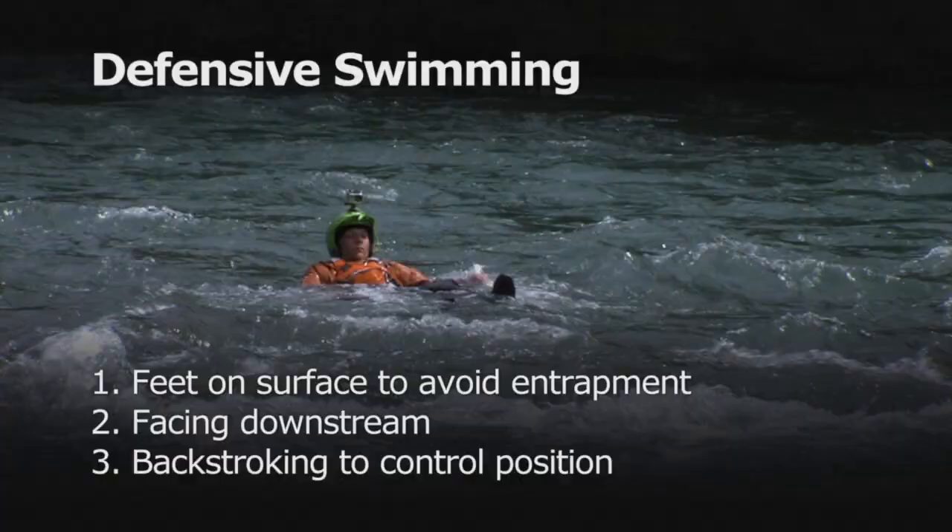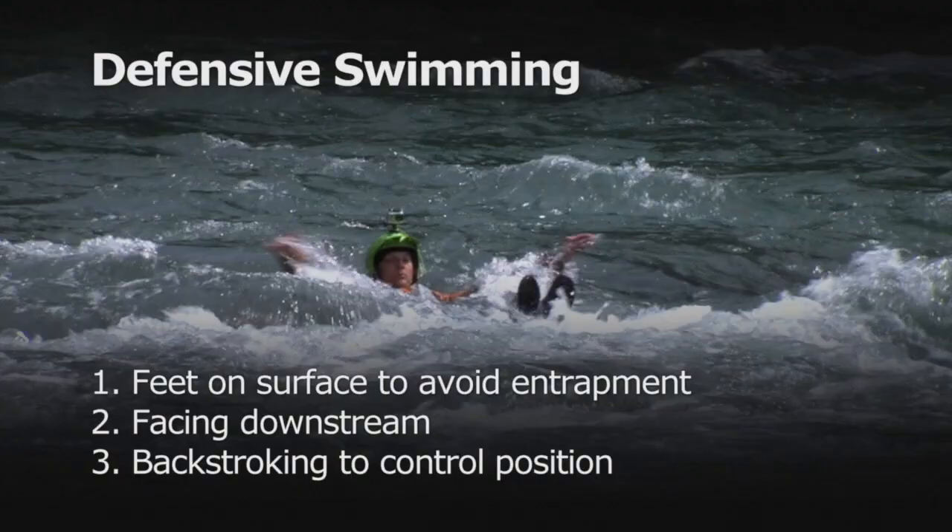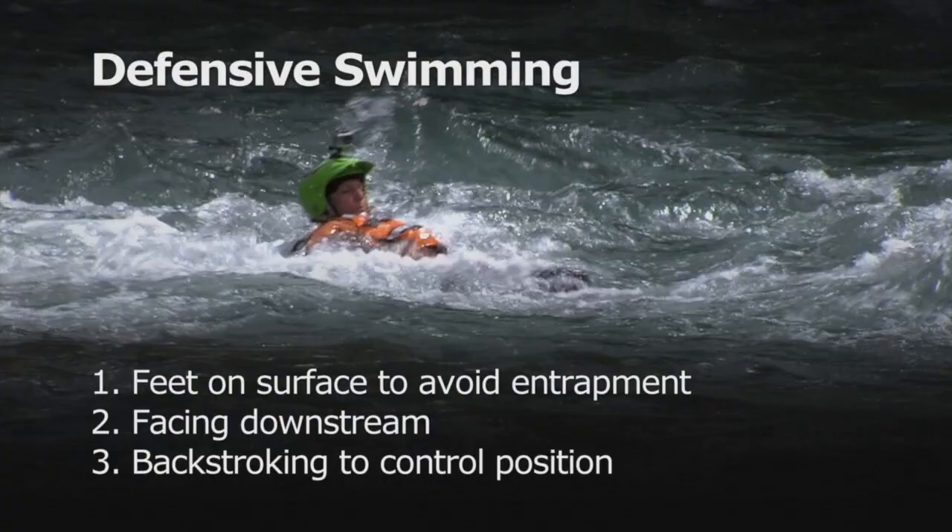In summary: keep your feet on the surface to avoid entrapment, maintain a position facing downstream, and use backstroking to control your position in the river.